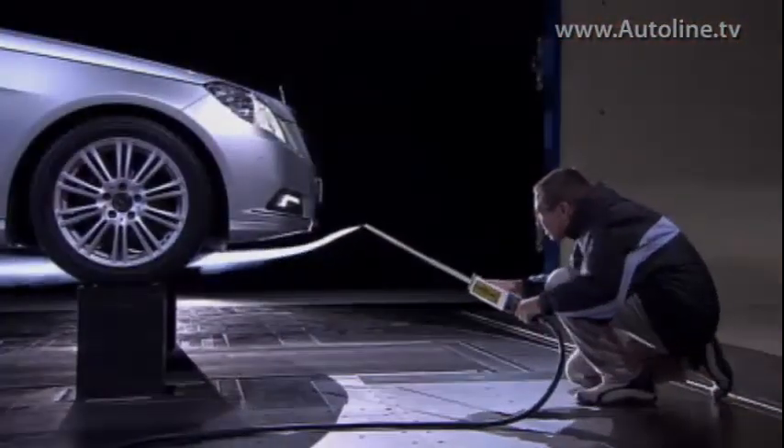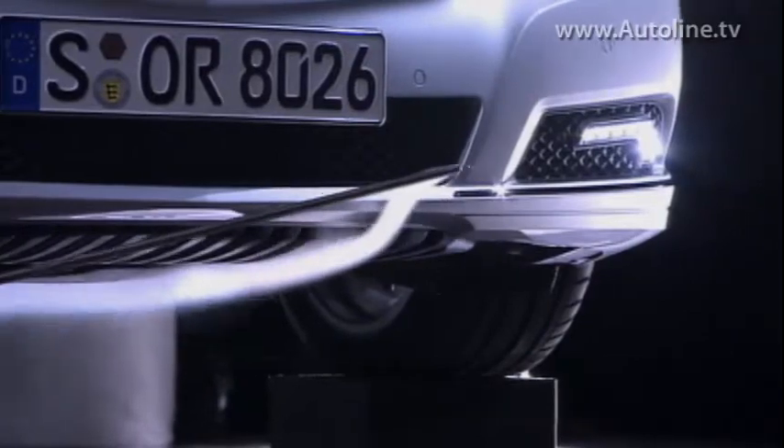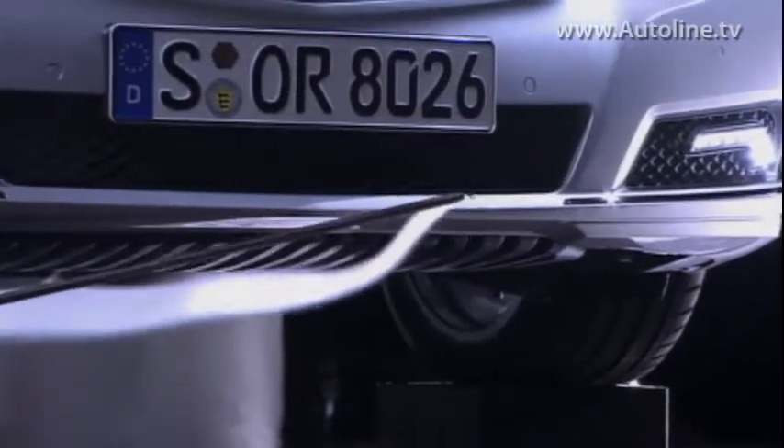The cheapest way to make a car get better fuel economy is to make it more aerodynamic. With CAFE standards getting tougher all the time, automakers are adding bits and pieces to improve aero that they pretty much ignored in the past. Let's take a look at how GM engineers tweaked the Chevrolet Malibu Eco to come up with a coefficient of drag of only .29.